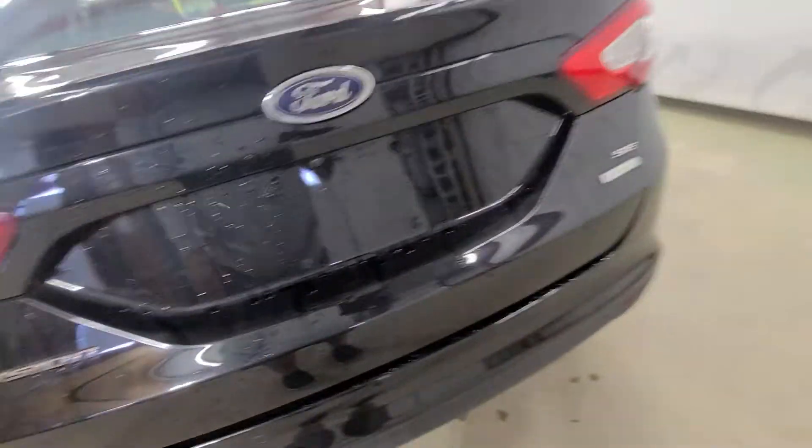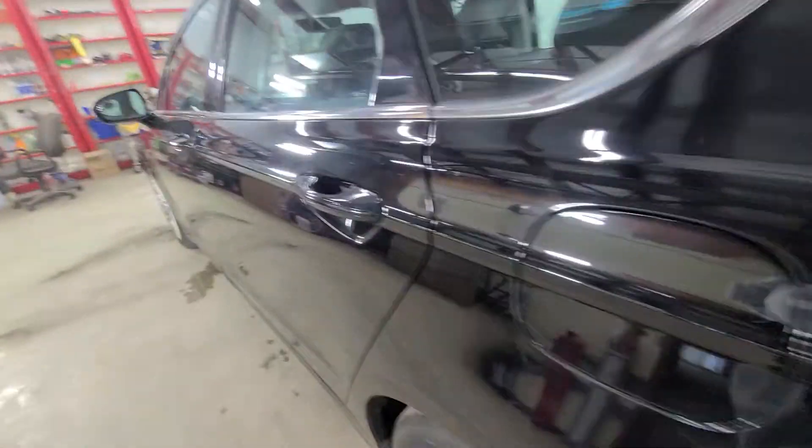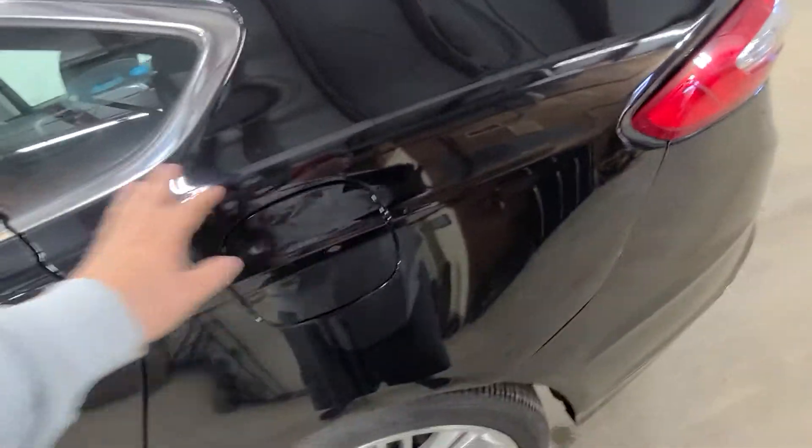You can fold the back seat down if you need to fit something long like fishing poles. It also has a capless fuel system, so no fuel cap on these newer Fords.